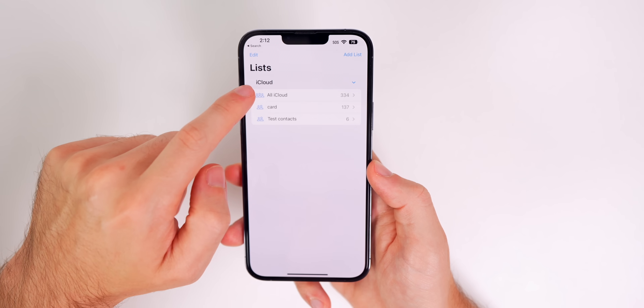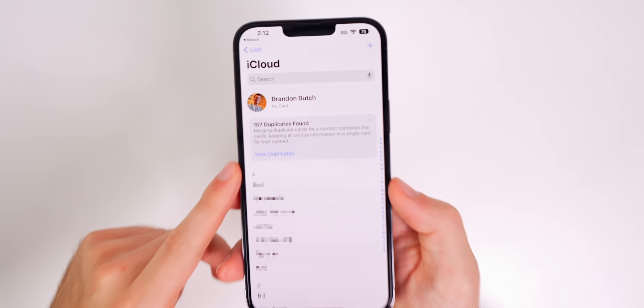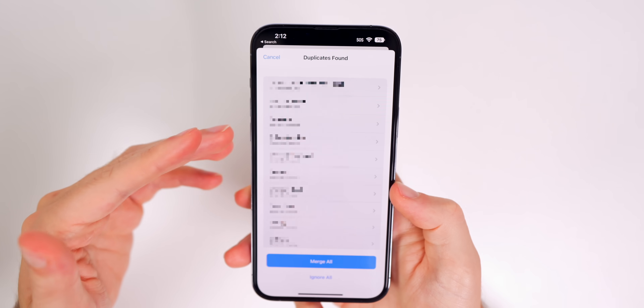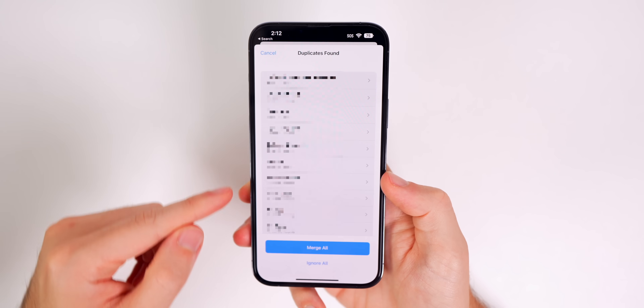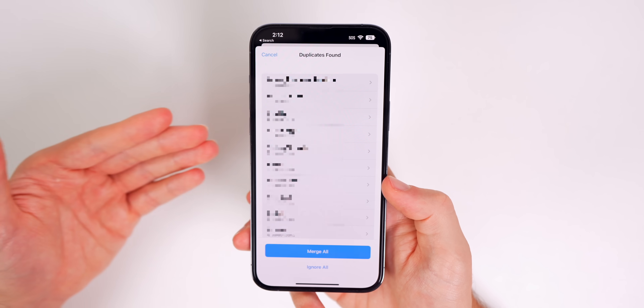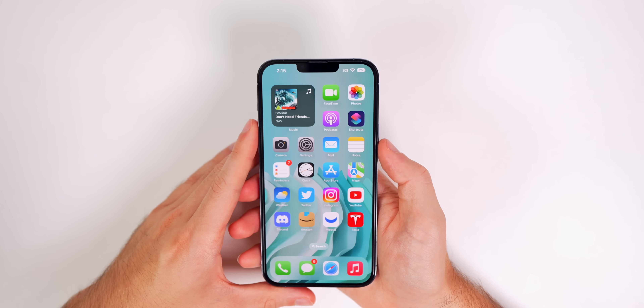You can also do this in the Contacts app. If I go into my contacts and go to All Contacts, you will see up top it shows that 107 duplicates were found. If we tap on View Duplicates it will show them, and I'm able to merge all at one time or select certain ones and merge only certain contacts.